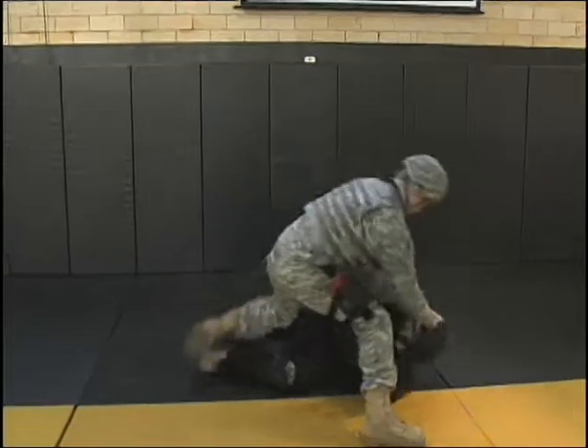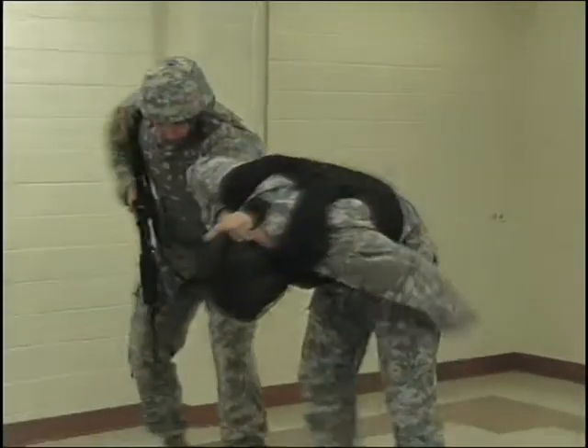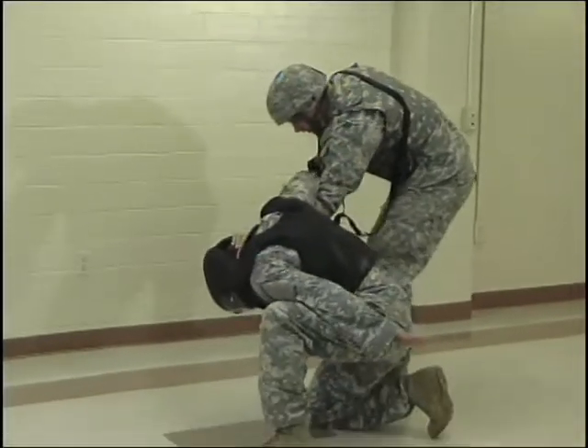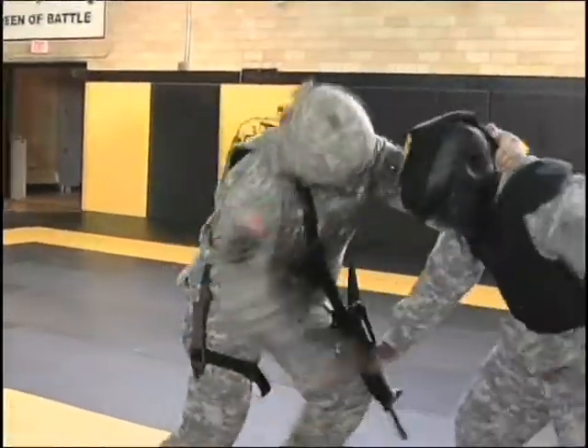From this position the Soldier can deliver elbows or headbutts, as well as move the enemy effectively to a place such as against a wall or to the center of a room, and also allow the Soldier to utilize any sidearm he might have such as a bayonet, combat knife, or pistol.